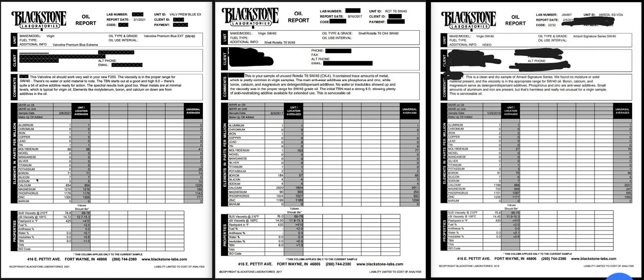Now let's look at the anti-wear, dispersant, and detergent package. Molly: Valvoline 68, Rotella T6 1, Amsoil 0. Boron: Valvoline 71, T6 184, Amsoil 91. Calcium: Valvoline Premium Blue has less calcium at 854 parts per million versus 2,020 with T6 and 1,188 with Amsoil. Magnesium: Valvoline Premium Blue Extreme 1,216.